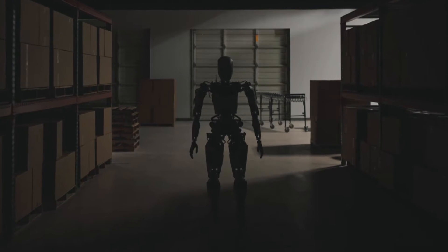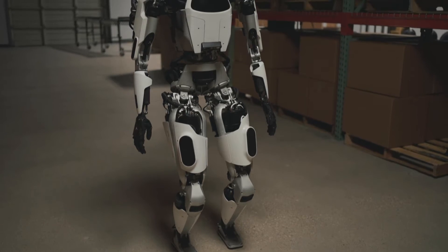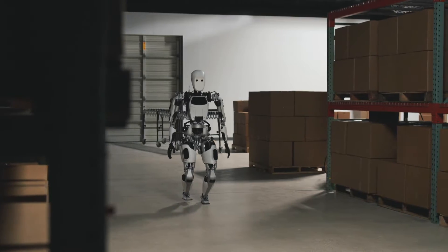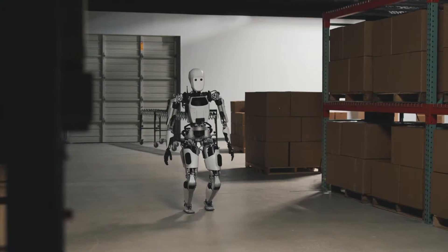I think Apollo represents a really big step forward for the robotics industry as a whole. Austin-based Aptronic just launched its latest humanoid robot, called Apollo.